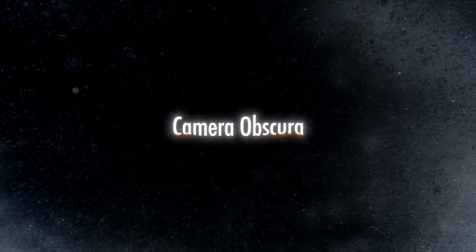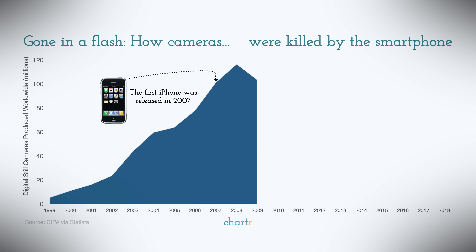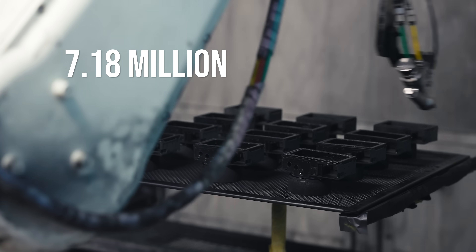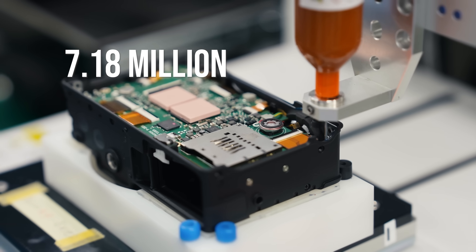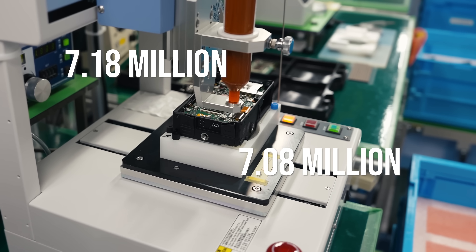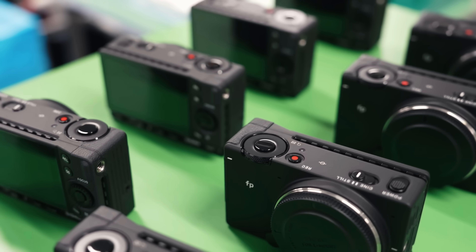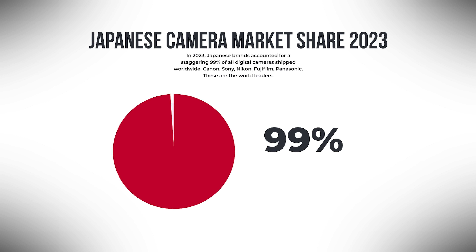It's been over at least five centuries since the Camera Obscura. A complete industry has risen and fallen, but what's really crazy is if you look at this industry today. 7.18 million digital cameras were shipped in 2023, and 7.08 million of those were created by Japanese brands. If you would create a pie chart of this data, you would end up with the Japanese flag. Coincidence? I think not.